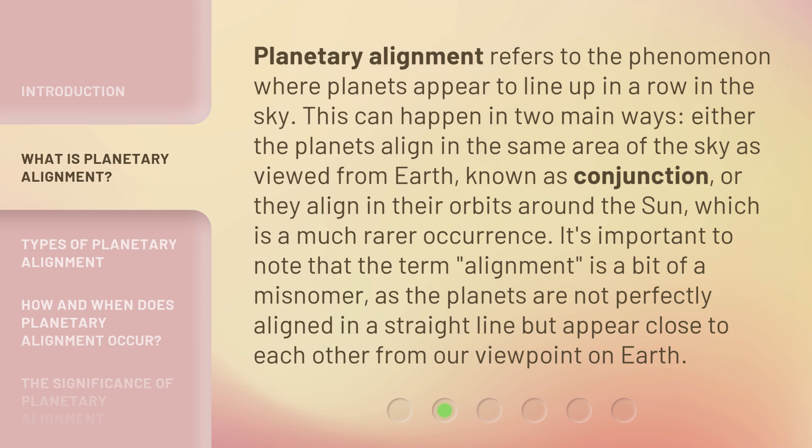Planetary alignment refers to the phenomenon where planets appear to line up in a row in the sky. This can happen in two main ways: either the planets align in the same area of the sky as viewed from Earth, known as conjunction, or they align in their orbits around the sun, which is a much rarer occurrence. It's important to note that the term alignment is a bit of a misnomer, as the planets are not perfectly aligned in a straight line but appear close to each other from our viewpoint on Earth.